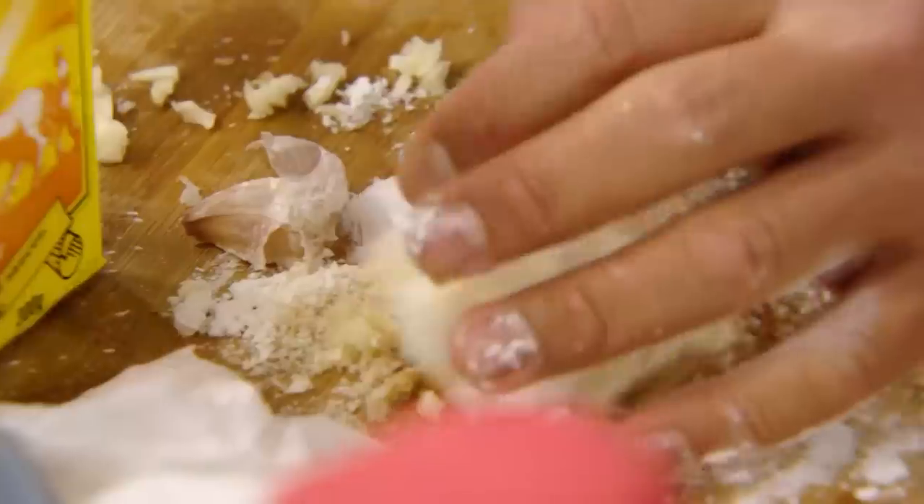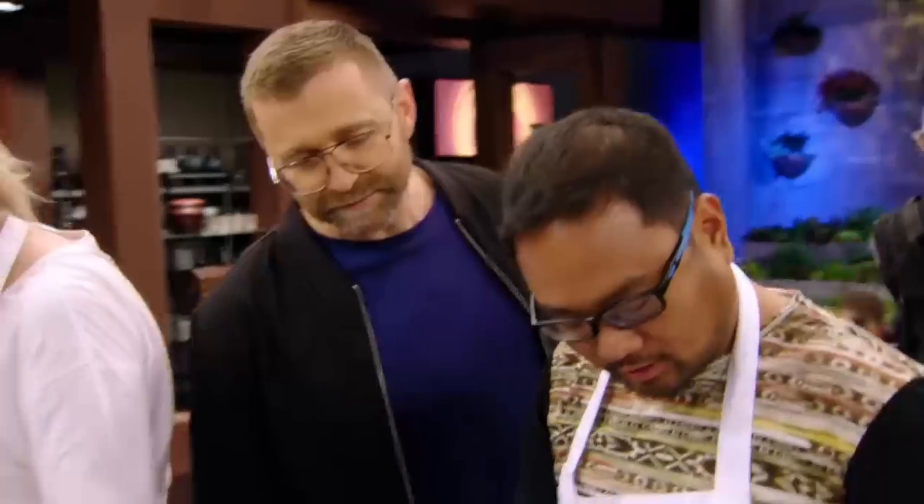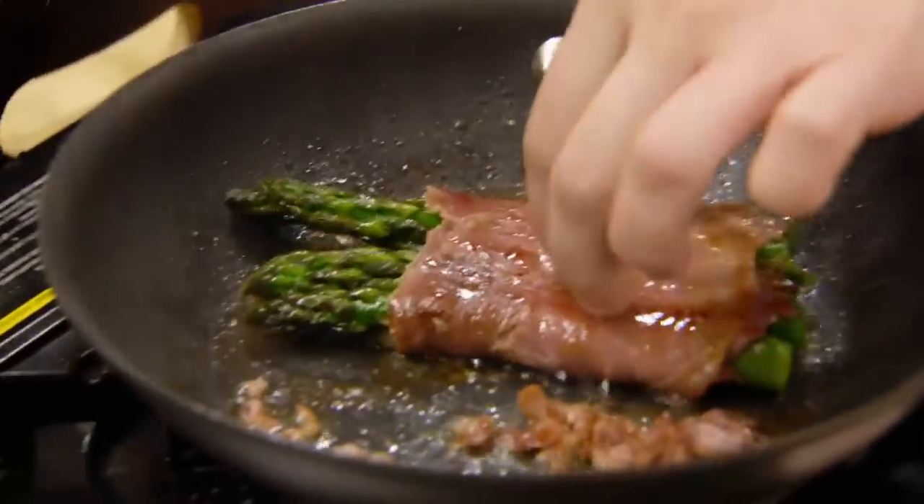Right, I'm ready to go. What are you gonna do with that egg? I'm doing a twice-cooked egg, so I'm putting sugar that I'm frying at. Five minutes left to go. You are halfway. This is a quick-fire challenge. Let's go. Step it up.